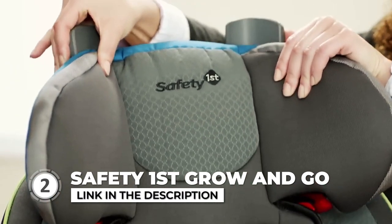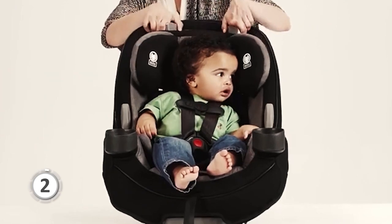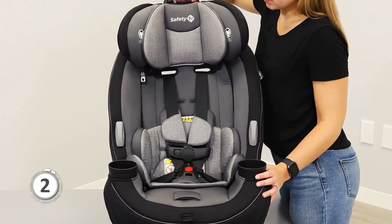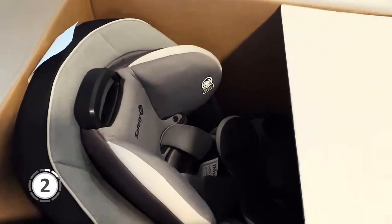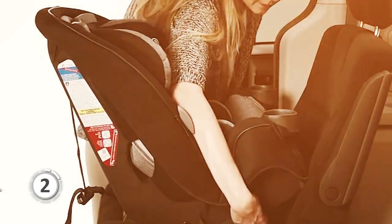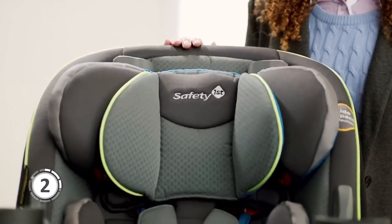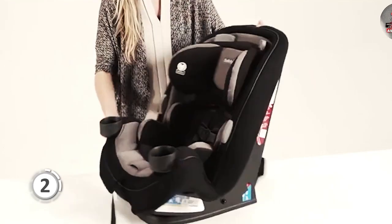Next on the list is the Safety First Grow & Go. This car seat adapts to your child's growth with three distinct stages: rear-facing for children weighing 5 to 40 pounds, forward-facing for kids from 22 to 65 pounds, and a belt-positioning booster for children weighing 40 to 100 pounds. This versatile design allows you to use the same car seat throughout your child's development, saving you time and money. The Grow & Go also features side impact protection, providing security at every stage.